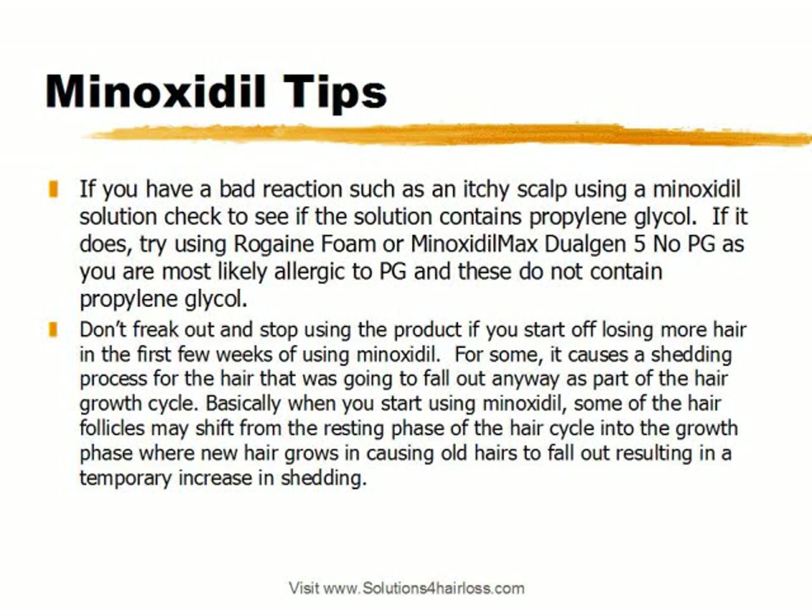You only want to stop if you're having any of those negative reactions we discussed. The last tip of the day: visit our site solutions4hairloss.com, follow us on Twitter and Facebook, and visit our discount bundle packages. We have a wide selection of Minoxidil at very good prices. Thank you — we hope you learned something from this video and thank you for being a valued customer.